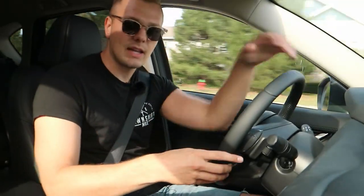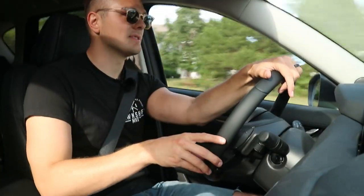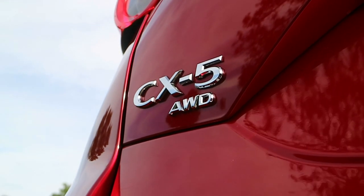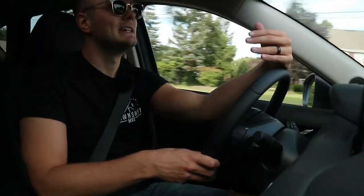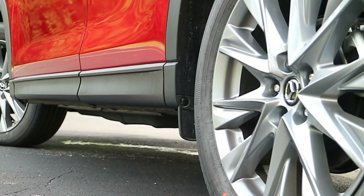Engines are the same, transmissions are the same — largely the same vehicle. But there's a big difference: this CX-5 has an all-wheel drive system, the Skyactiv G-vectoring system, which does a very good job at controlling torque and which axle and wheel it sends it to. The base trim is front-wheel drive with AWD as an option, so it's a front-wheel-drive-dominated experience. However, it does a fantastic job at picking up which wheel needs torque and grip.